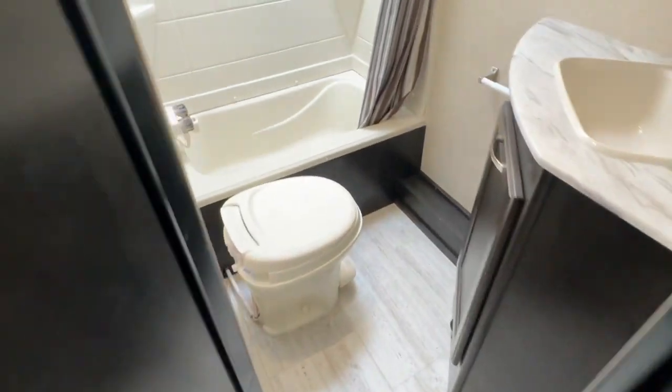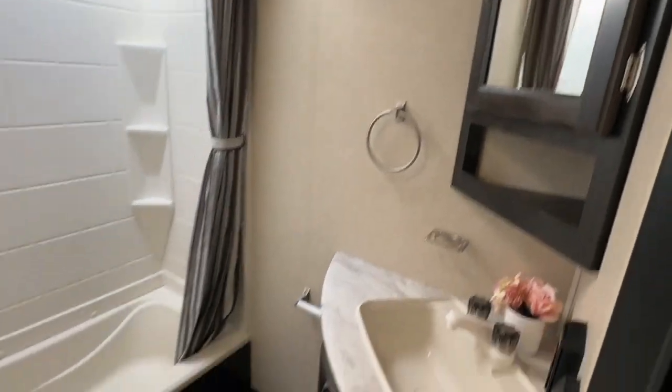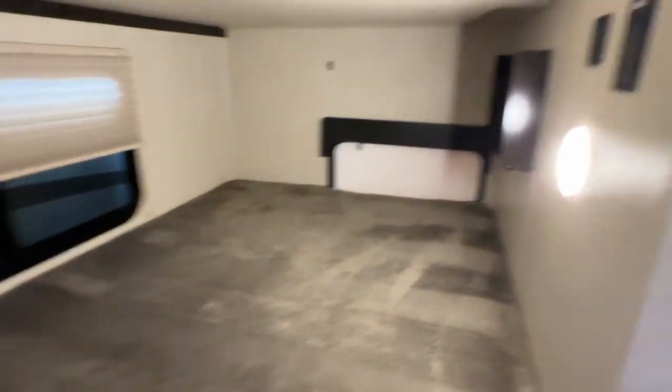Your bathroom is in the corner with a tub, shower, fan, skylight, vanity, and medicine cabinet — very typical. You have your two teddy bear mattresses, kind of a queen-over-queen bunk arrangement. There are plugs, lights, and niches on both beds, as well as USB ports.